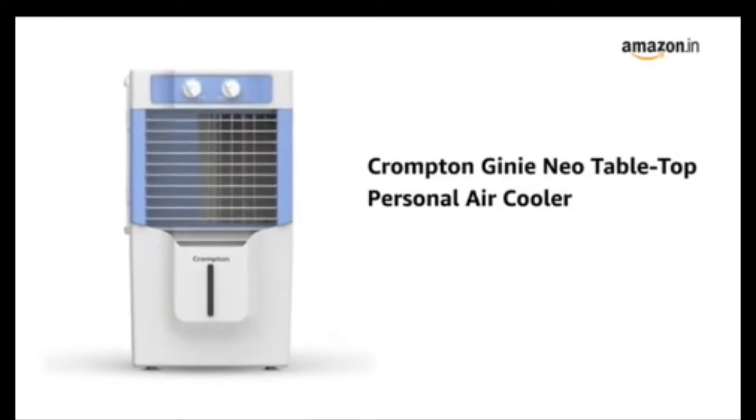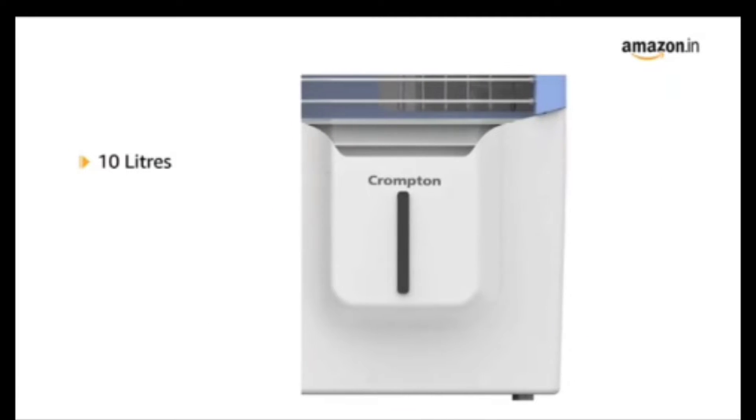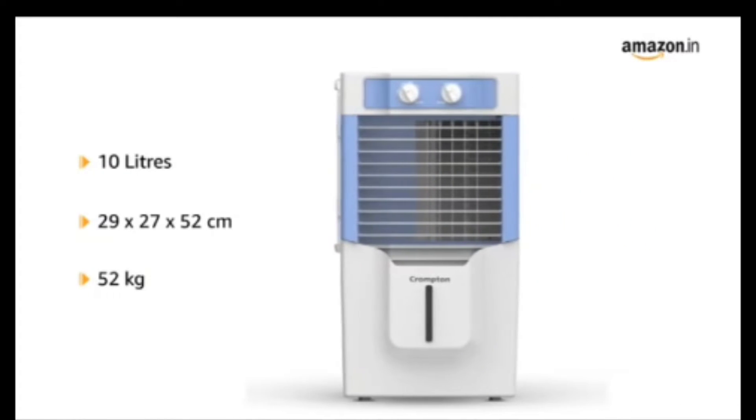Presenting Crompton Ginny Neo Tabletop Personal Air Cooler in white and blue. It has a capacity of 10 litres and comes with a size of 29 x 27 x 52 cm, weighing up to 52 kg.